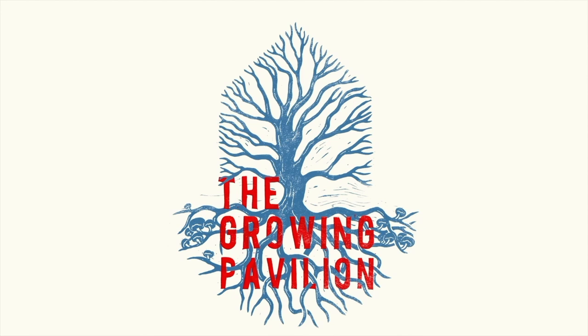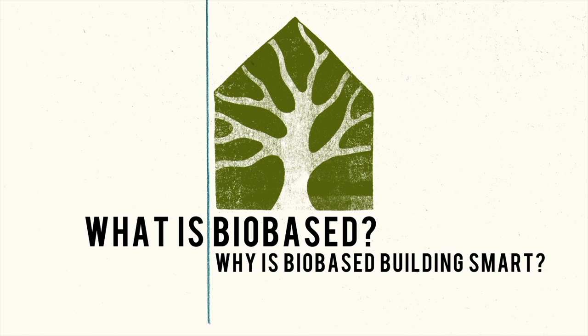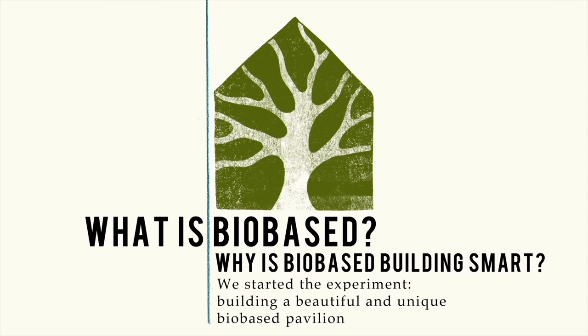Welcome to The Grown Pavilion. We made a pavilion completely made out of bio-based materials. Why? Because we believe that with bio-based we can have a better future in building and living.